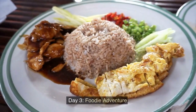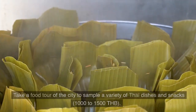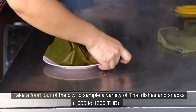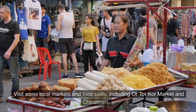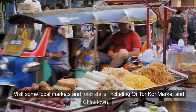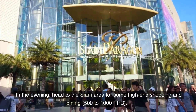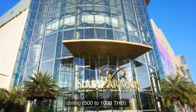Day 3: Foodie Adventure. Take a food tour of the city to sample a variety of Thai dishes and snacks, 1000 to 1500 THB. Visit some local markets and food stalls, including Aor Tor Kor Market and Chinatown. In the evening, head to the Siam area for some high-end shopping and dining, 500 to 1000 THB.